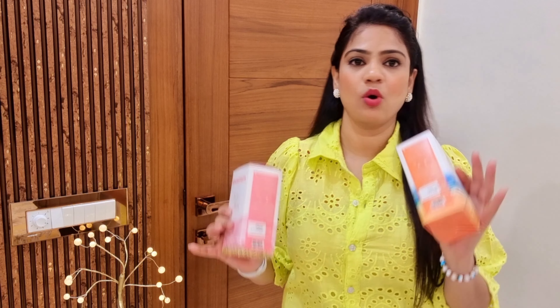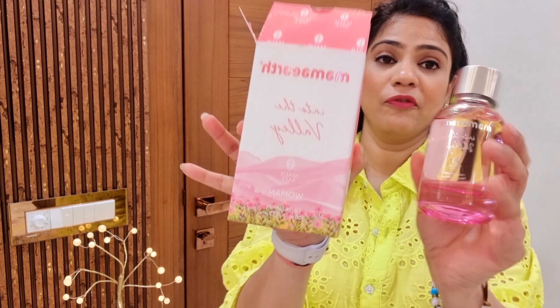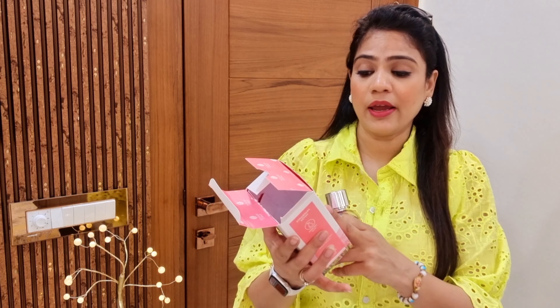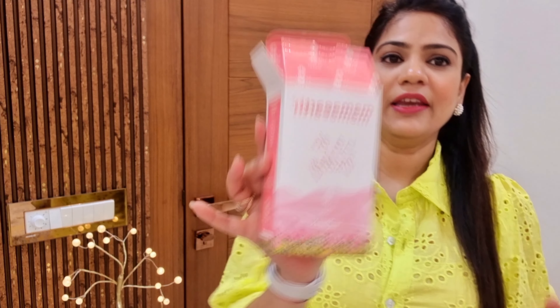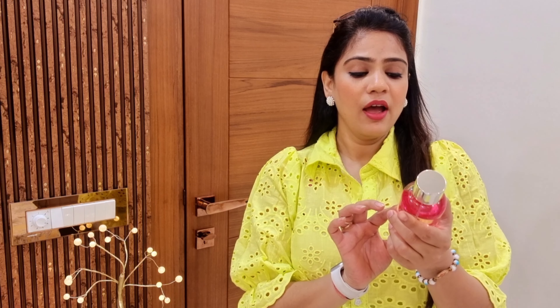Next product — I wanted to share Mamaearth's premium range perfumes. I am a fan of Mamaearth's products and the perfume is one of my favorites. They have launched perfumes for both men and women. I ordered the women's version — 'Into the Valley' — which comes in a very cute pink feminine color bottle, 100ml quantity.